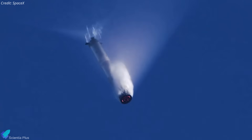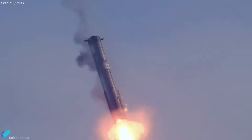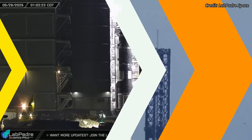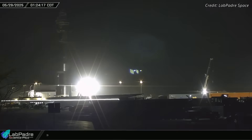As for the booster for Flight 10, SpaceX has not yet confirmed whether it will fly a new Super Heavy or reuse Booster 15 from Flight 8. The final decision will likely depend on inspection results, Flight 10 mission objectives, and turnaround timelines. While Flight 10 is being prepped, Flight 11 development is already in motion in parallel.